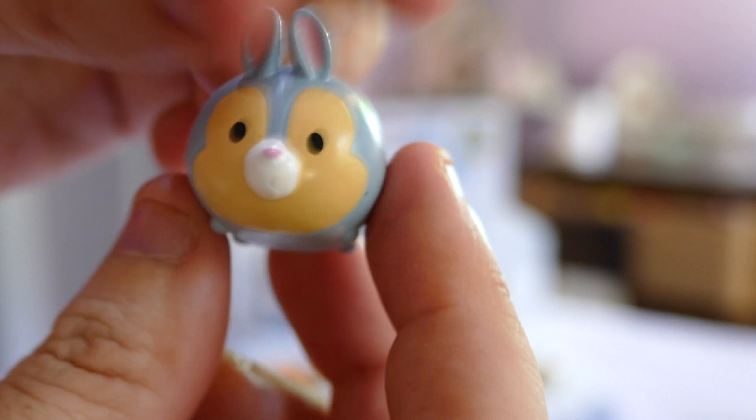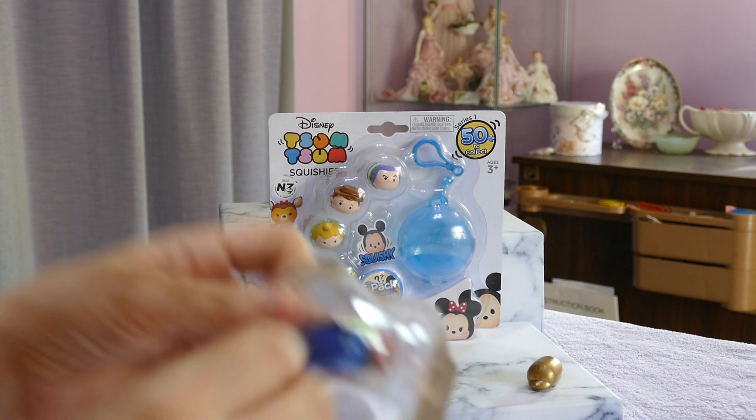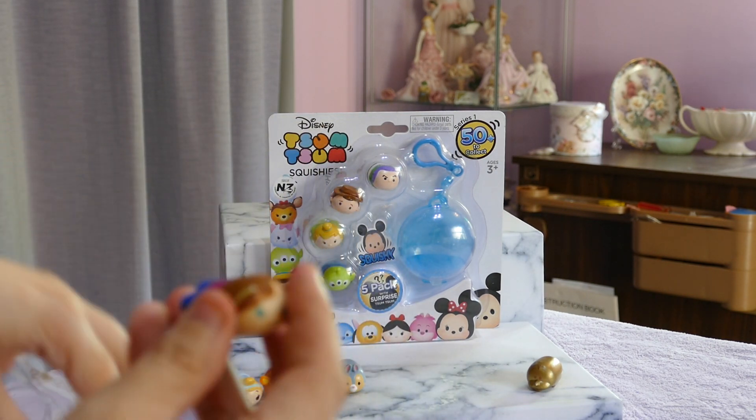We have the Thumper. Boing, boing, boing! I really love the animal ones. I prefer the animal ones to the people.